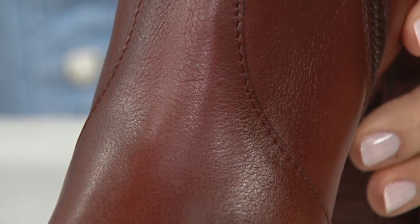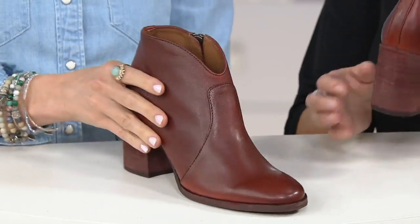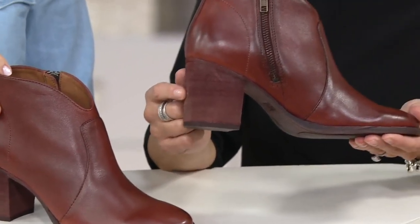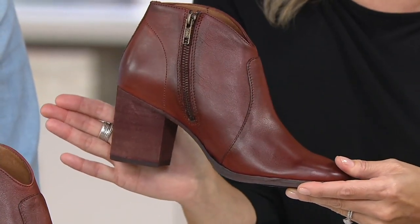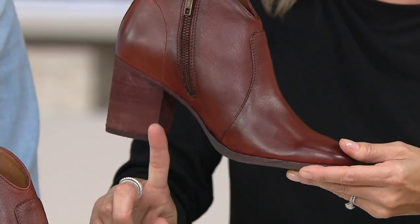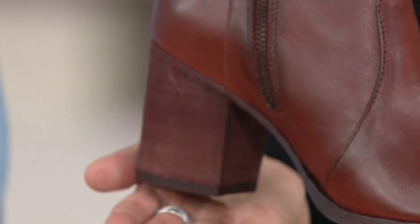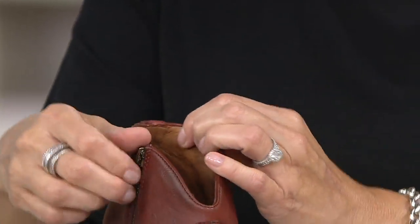We have someone on QVC.com saying 'I wear these every chance I get' — Georgia Tech Mom. It's a good-looking bootie. As for measurements: it's a mid-block heel, about 2 and three-quarter inches. There's a little crescent cutout detail that gives it really nice design. The shaft is 4 inches high and the ankle circumference is 10 inches.